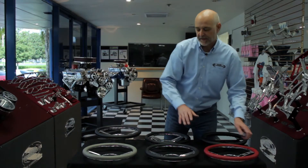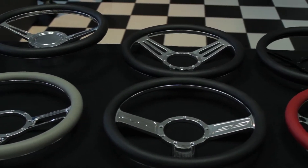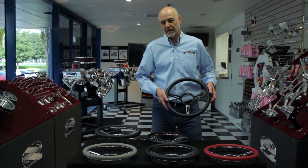All of the wheels are available with any of the color wraps that you see here: gray, red, black, tan. As with all Eddie Motorsports products, we offer them in a variety of finishes, including black spokes if you want them that way.